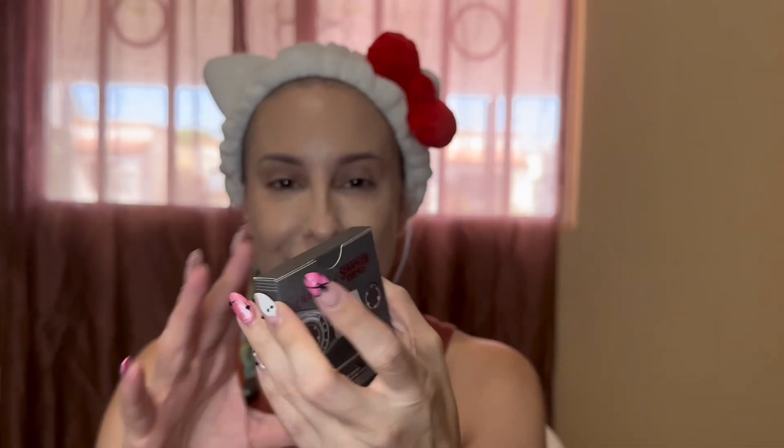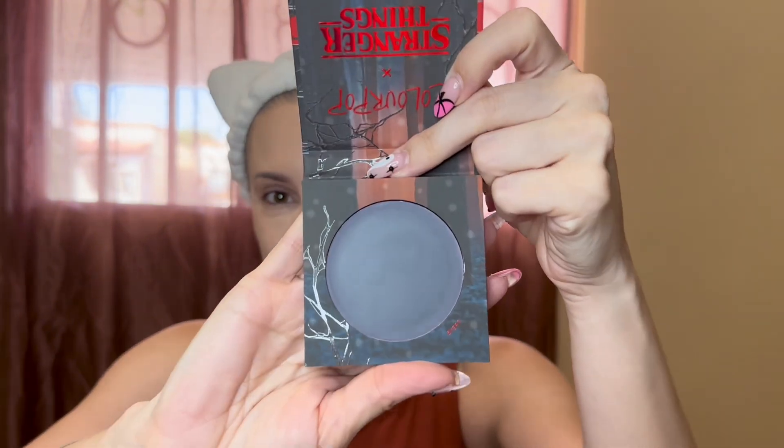Next up is the cream blush. Look at this little cassette tape packaging — on the back it says 'Buyers.' Here she is out of the box, and this one is kind of spooky looking. She's black in the pan, but this is one of those pH-correcting situations where it turns pink. I don't know how I feel about all the pH stuff that's going on in the makeup world right now, but I think it totally vibes with Stranger Things. I'm not mad at it.